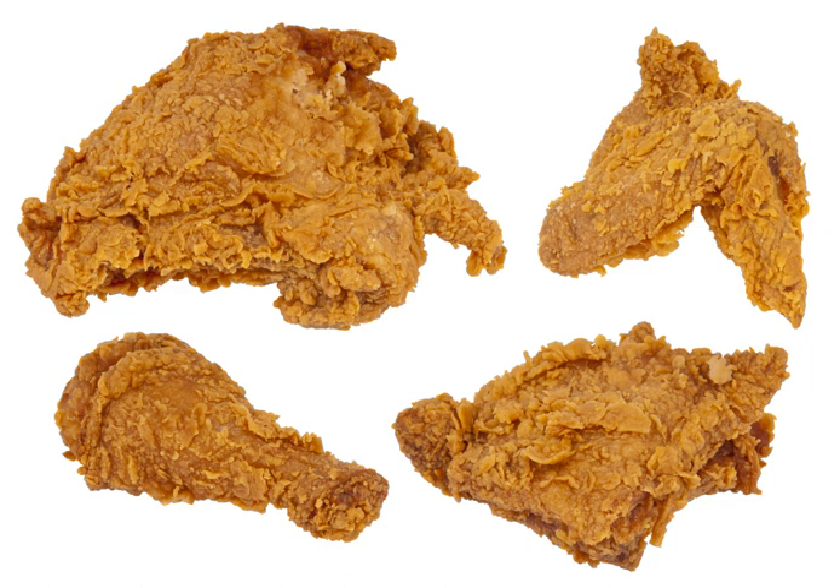The dish has created a large number of spin-off recipes which are commonly used around the world. For example, Korean fried chicken, a dish which is commonly served as fast food in Korea and is known for being crispier than normal fried chicken. There is also a racial stereotype surrounding fried chicken and African American people, mostly because it was popular among slaves in the American Civil War.